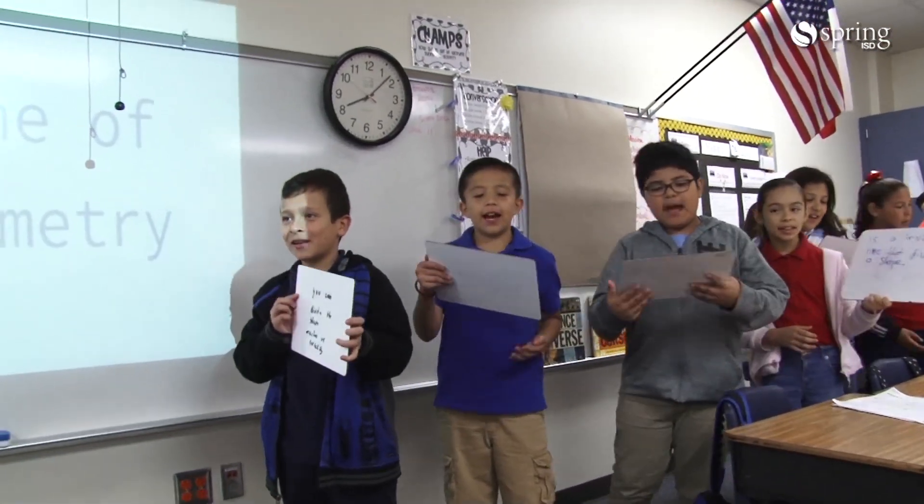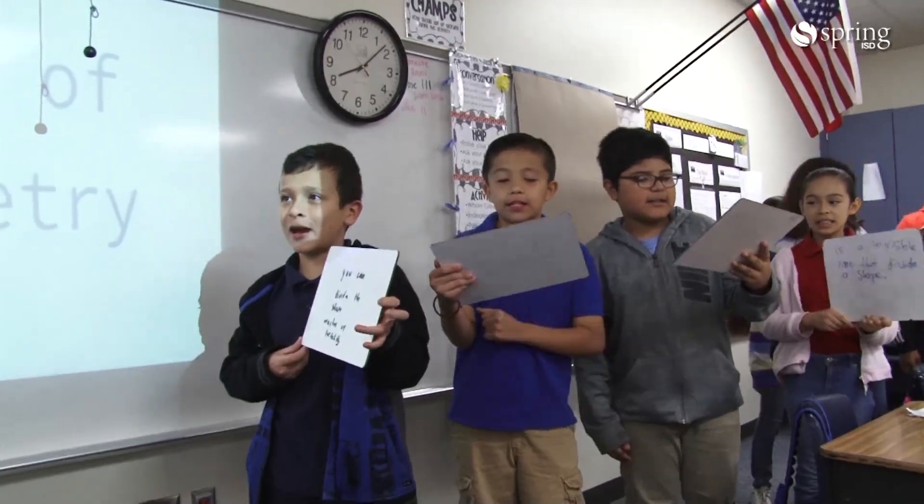Alright, what's the line of symmetry? Imagination! Hi, my name is Galicia Granados. I am the fourth grade bilingual math and science teacher at Cooper Elementary School.